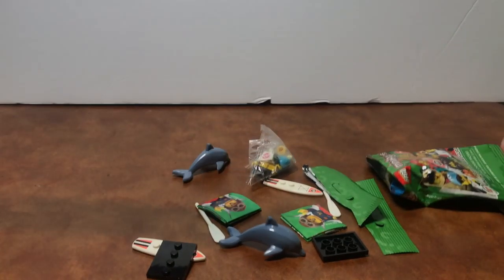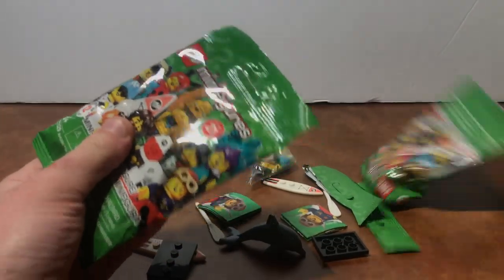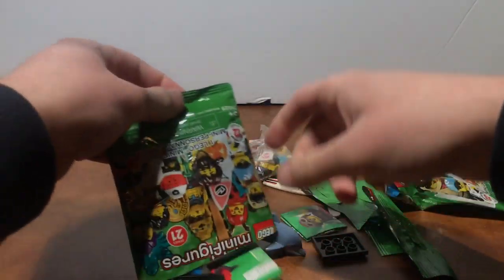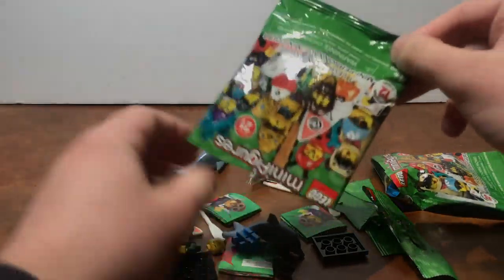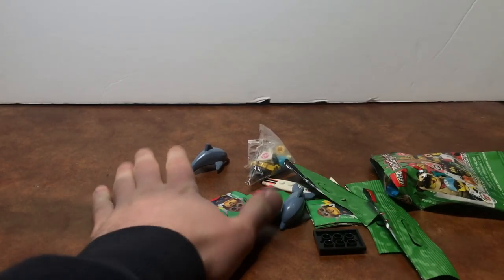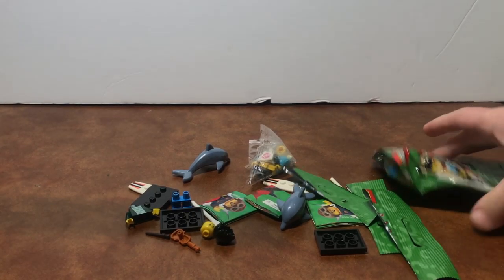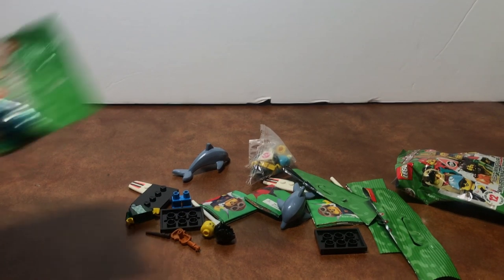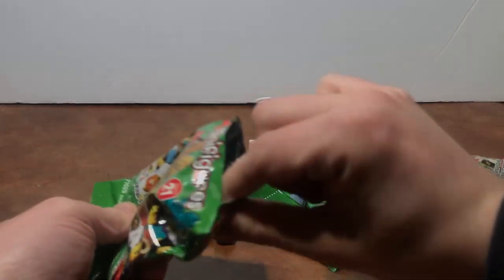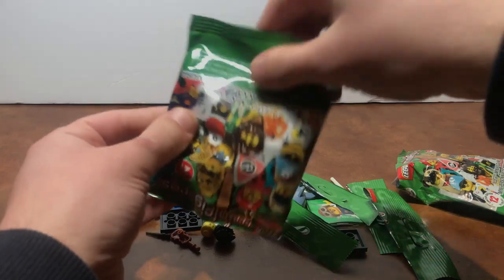And we got another one, and it is not another dolphin... okay, okay. So I have this kind of weird pile of stuff in front of me. I'm gonna open the last one real quick and then explain everything. This is not how these videos normally go, but that's okay.